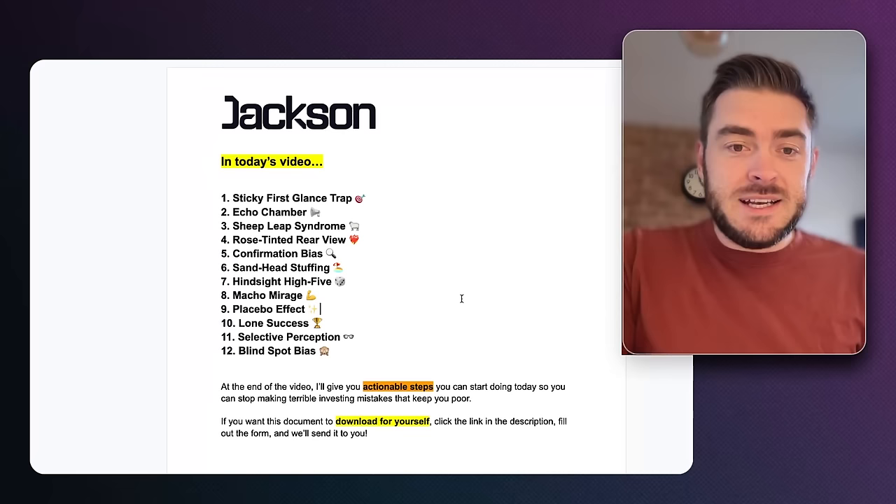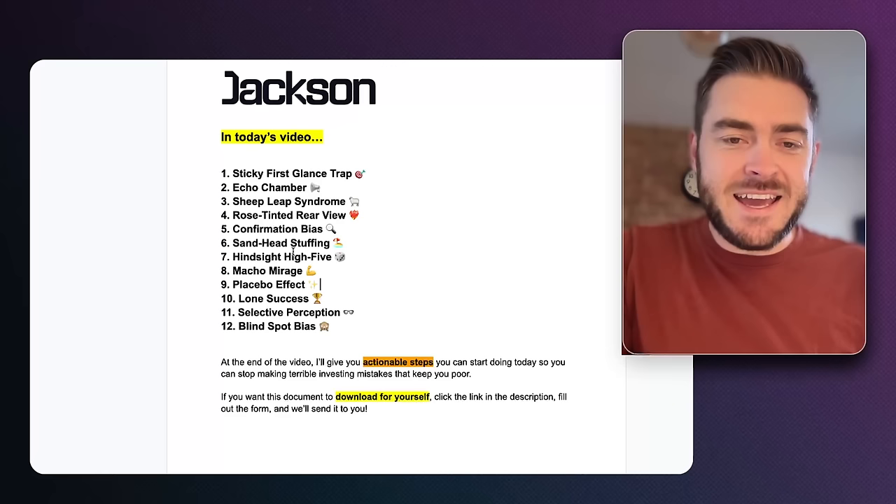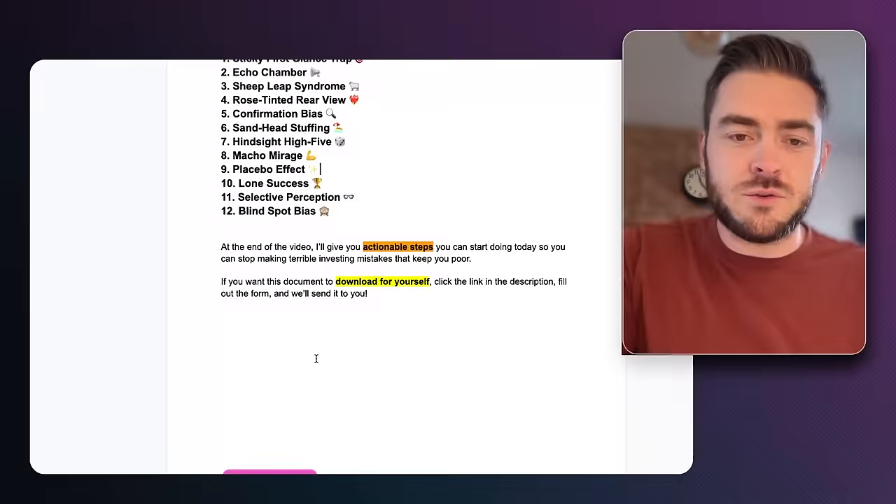Let's get into it. We're going to go through: the sticky first glance trap, echo chamber, sheep leap syndrome, rose-tinted rear view, confirmation bias, sand head stuffing, hindsight high five, macho mirage, placebo effect, loan success, selective perception, and the blind spot bias. We're going to go through all of those in this video. Let's get into the big 12.